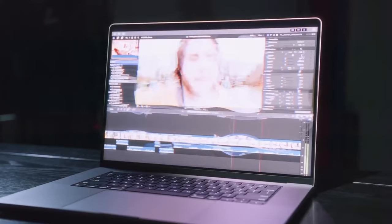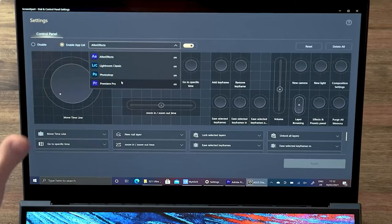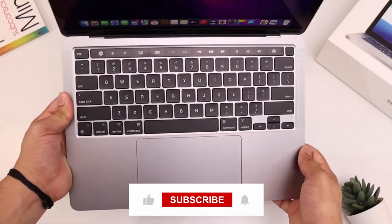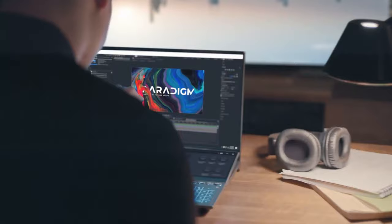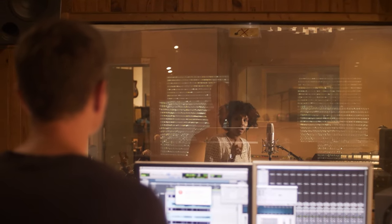Thanks for tuning in to our video on the best laptops for music production. If you're serious about creating music, you need the right tools — check the video description for links to the top choices. Don't forget to hit that like button, subscribe, and ring the notification bell so you never miss our expert tech recommendations. Keep making sweet beats, and we'll catch you in the next one.